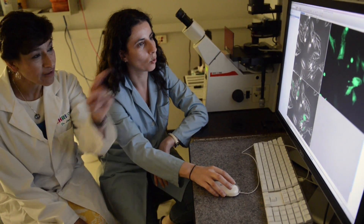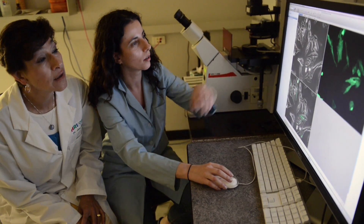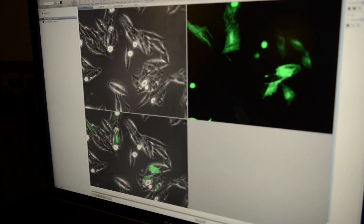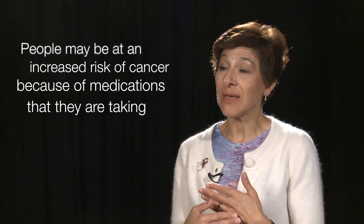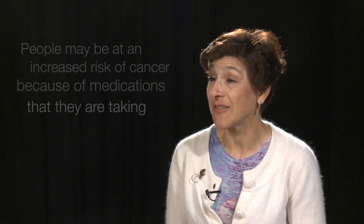One of the main aspects we are very excited to start working on right now has to do with what is called phototoxicity. Even though somebody may not be exposed to a very high degree of UV light to produce cancer normally, they may actually be at an increased risk of developing cancer because of the medications they're taking.